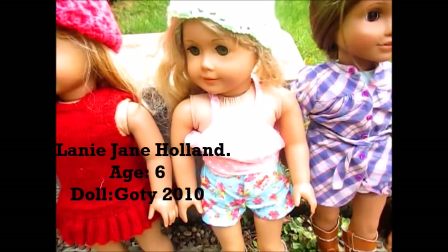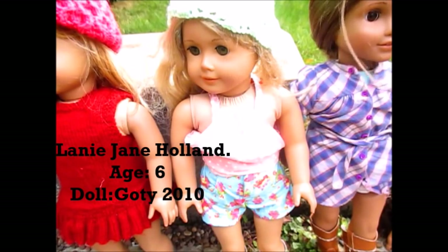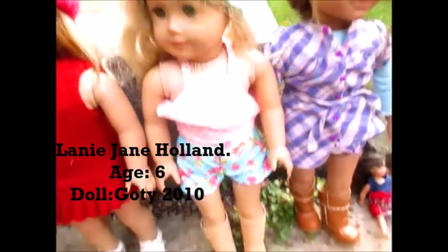My next doll that I got was Laney Jane Holland. I got her in January — she was my second ever doll. She's Girl of the Year 2010 and I absolutely love her. She is a fantastic doll and just like her real character, she loves nature and she loves everything, and she looks very beautiful today.